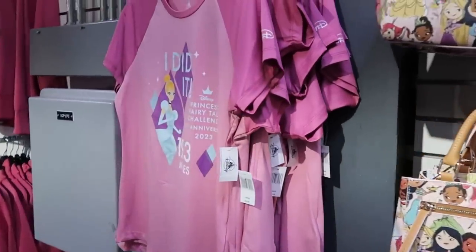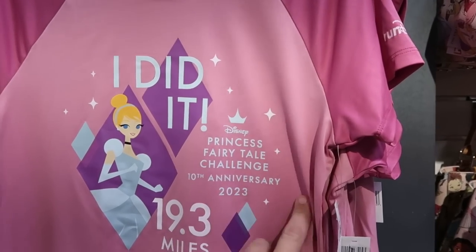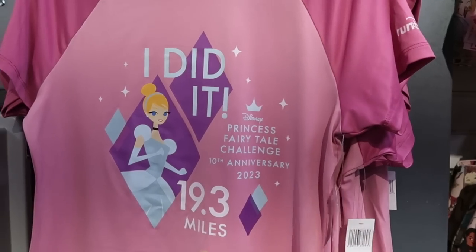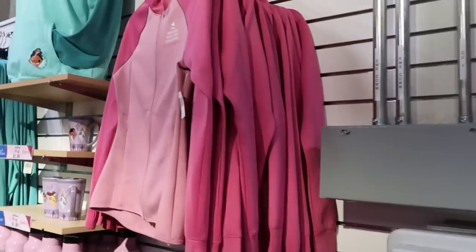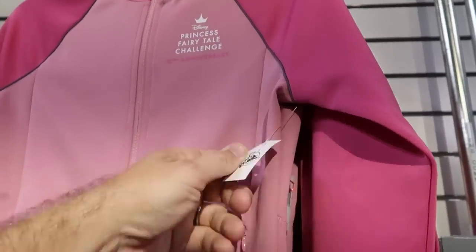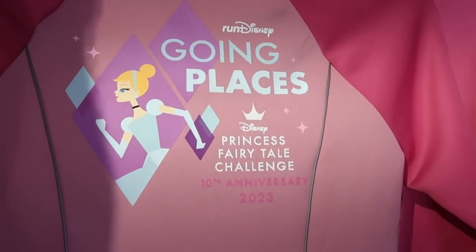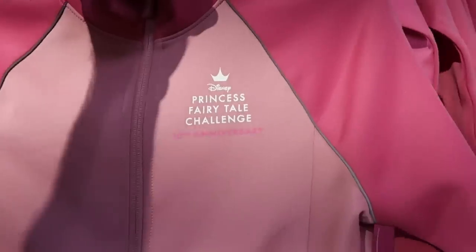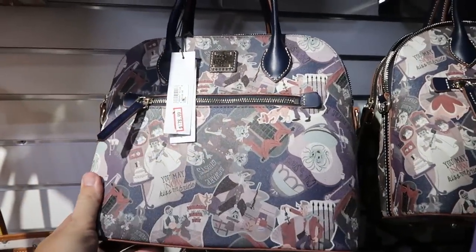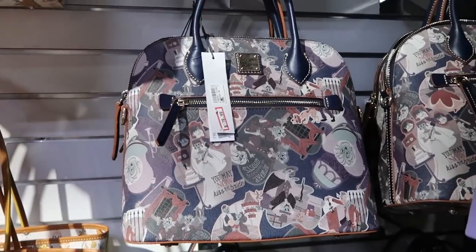They have a lot of Run Disney merchandise. This one says 'I Did It' — Disney Princess Fairytale Challenge 10th anniversary — t-shirts at $14.99. The full-zip jackets for the 10th anniversary are originally $94 a piece, now only $30. They also have the Haunted Mansion Dooney and Burke bags — only $178.99 from $298 — and the really awesome large size Pinocchio bag at $178. Over here are limited edition Run Disney pins — limited to 500 — you get four pins for the Disney Princesses 15th anniversary — $24.99 marked down from $45.